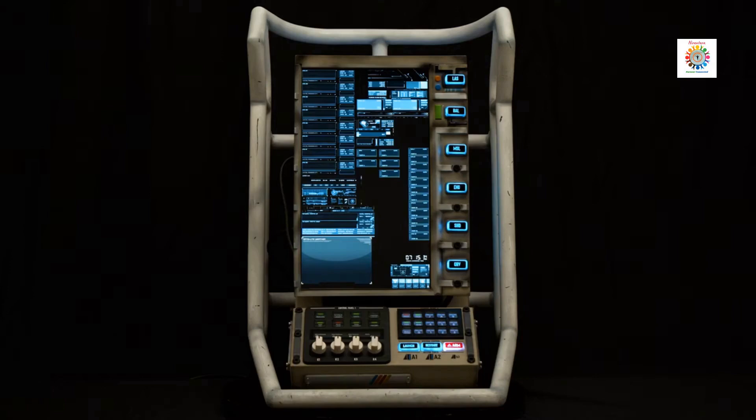A 3D printed Starfield gaming PC mimics the look and feel of one of Starfield's spaceship control panels. It features built-in RGB support with Starfield via the Signal RGB software. The system is very high-end, featuring one of the best CPUs, the Core i7-13700K. For more details, visit the link provided in the description.